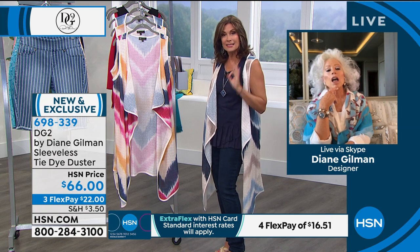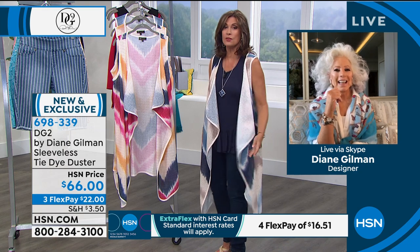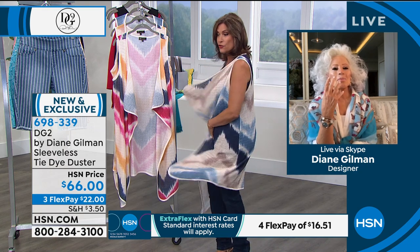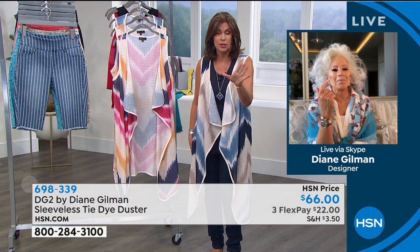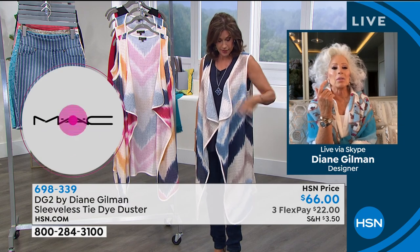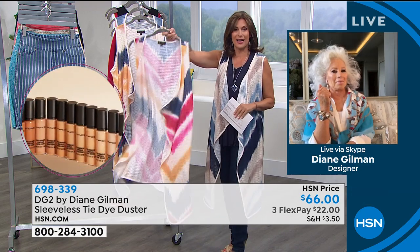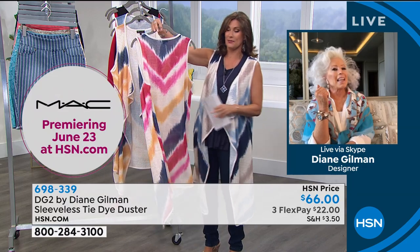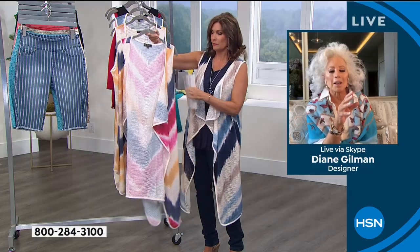This duster is not like a traditional duster. It's just different — the fabric, the draping, the lightness of it, everything about it is different. Let me give you a quick update: we only have a few hundred of these to go around. A lot of you pre-ordered it. The color I'm wearing is going to be your navy. Yaz has it in the sunflowers. And then the one you're looking at right here — I love it in the red too. Isn't that beautiful? Yes, that little red one.